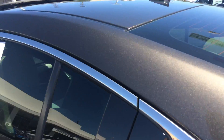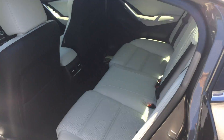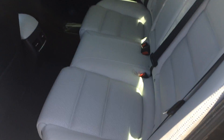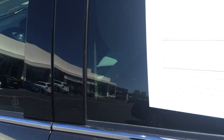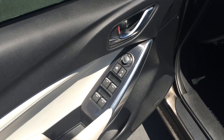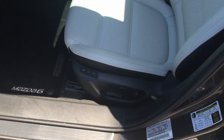You have your ivory white leather. The rear seats literally look like they've never even been sat in. Keyless access. You got your automatic windows. Memory seats.